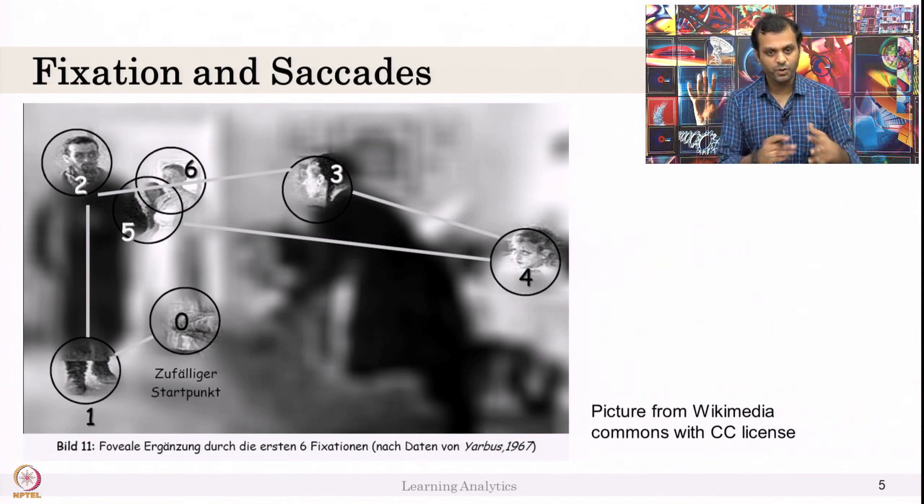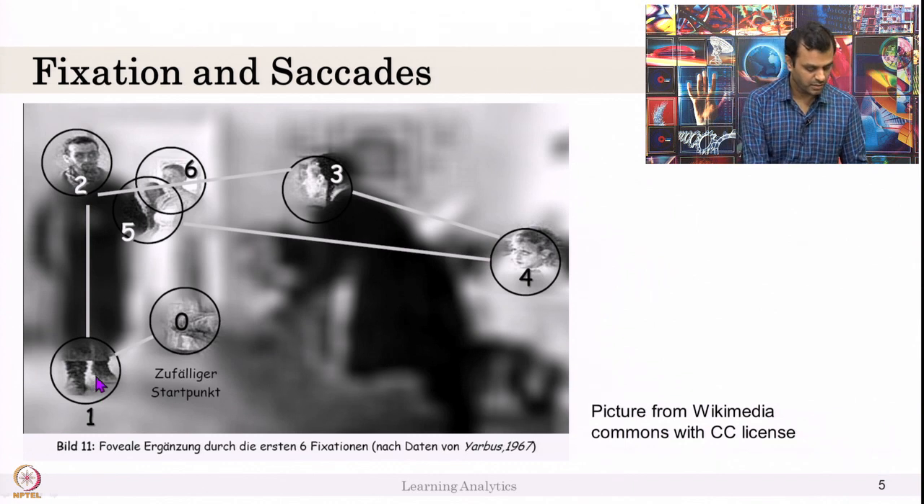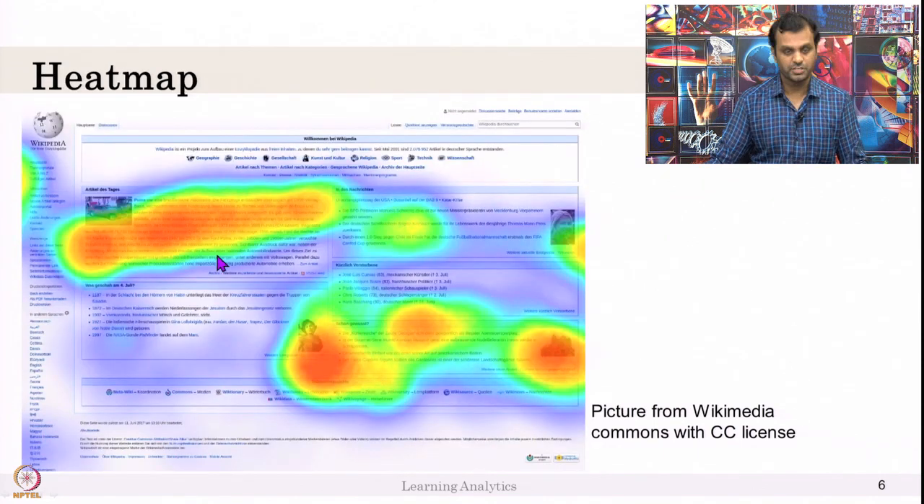Here is what fixation and saccade look like. This picture is from Wikimedia under Creative Commons license. This person fixated on this particular location first, then at the face, then here, then here — and so on. The lines 1, 2, 3, 4 indicate the sequence, and the line between fixations is the saccade.